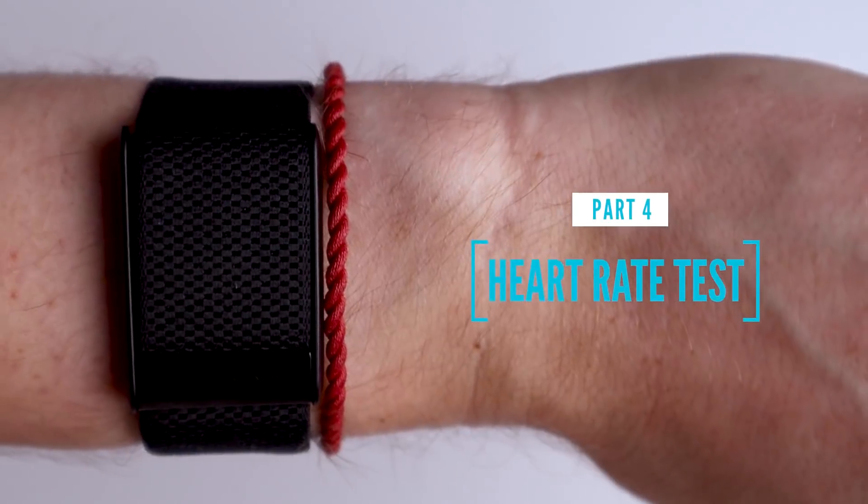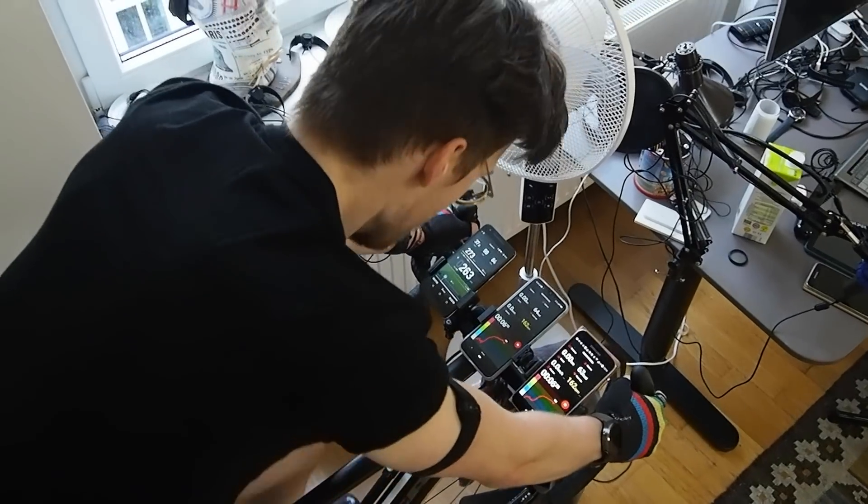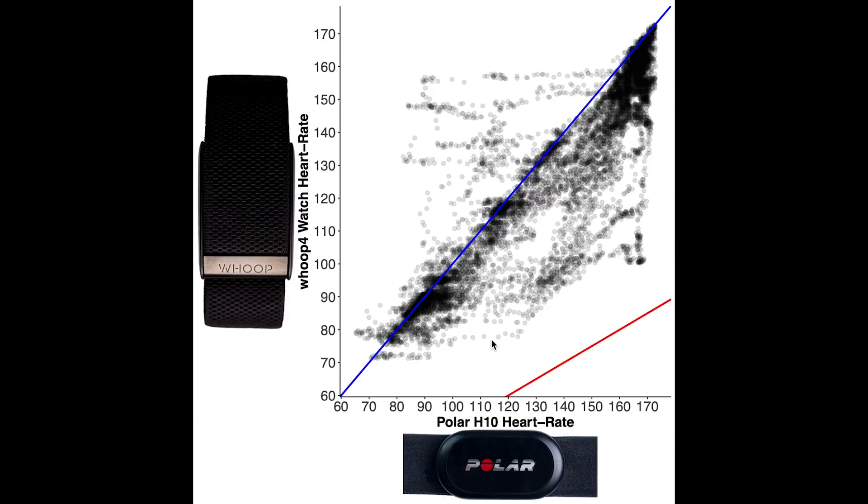Let's now take a look at the heart rate accuracy during exercise. I'll test it on both the wrist and the biceps, starting with the accuracy during spinning. Here I display an overview of the heart rate accuracy during two spinning sessions. Each dot is a single heart rate measurement — along the horizontal axis the value according to the Polar H10 ECG chest strap, and on the vertical axis the value according to the Whoop Strap 4.0. The blue line indicates perfect agreement. As you can see, the Whoop Strap 4.0 shows pretty okay agreement, however the values do tend to be slightly below the blue line, indicating it reads a slightly lower heart rate than it should.